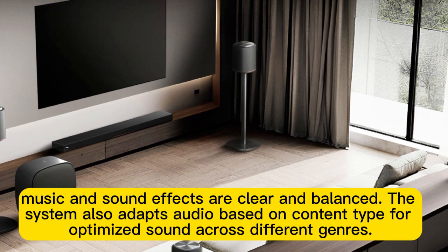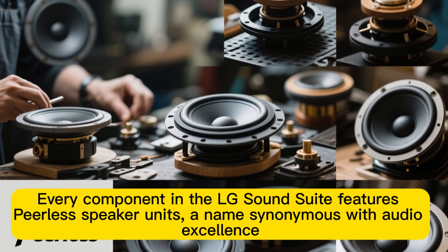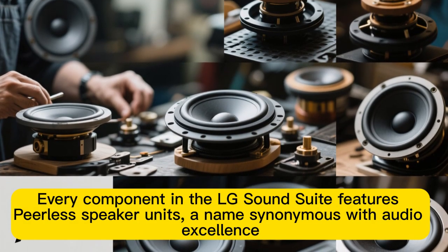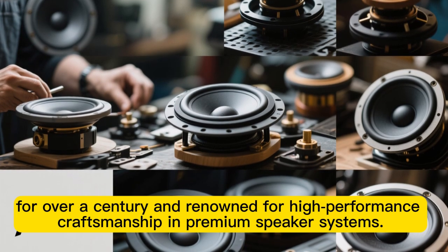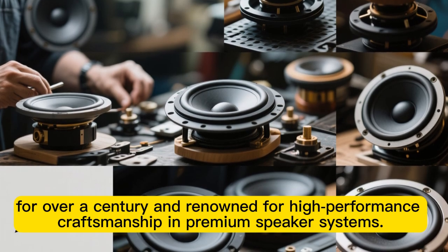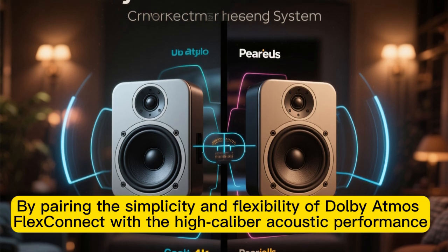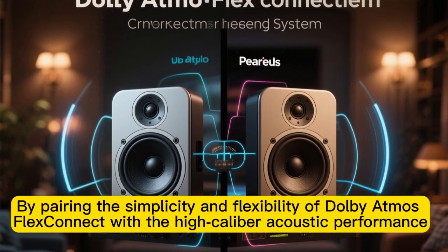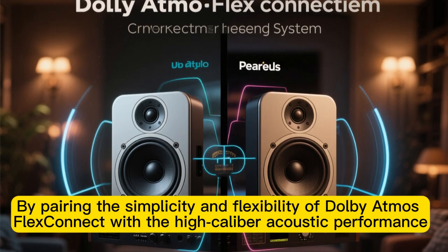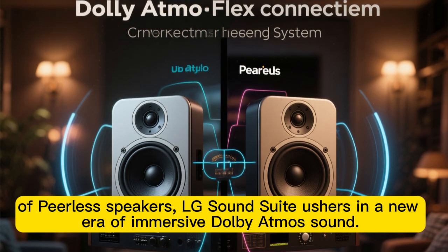The system also adapts audio based on content type for optimized sound across different genres. Every component in the LG SoundSuite features Peerless speaker units — a name synonymous with audio excellence for over a century and renowned for high-performance craftsmanship in premium speaker systems. By pairing the simplicity and flexibility of Dolby Atmos FlexConnect with the high-caliber acoustic performance of Peerless speakers, LG SoundSuite ushers in a new era of immersive Dolby Atmos sound.